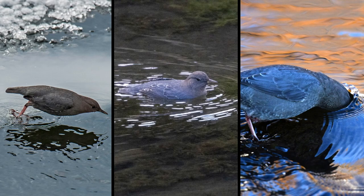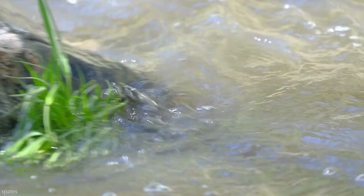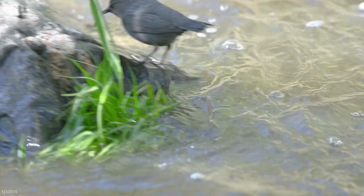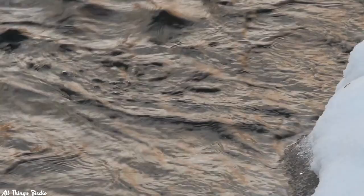To obtain this prey, they dive, snorkel, and wade. Their bones are solid instead of hollow, reducing buoyancy. They can dive for up to 15 seconds at a time. A flap in their nostrils closes to prevent water inhalation when they submerge. Their wings are short and muscular and act like flippers — it's as if they fly underwater, their wingbeats propelling them to the bottom.